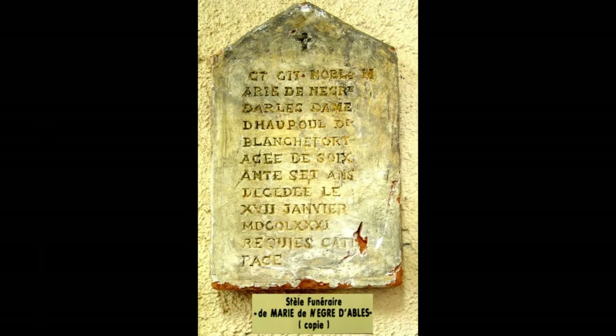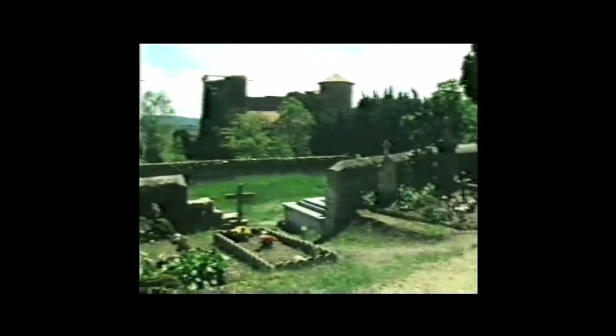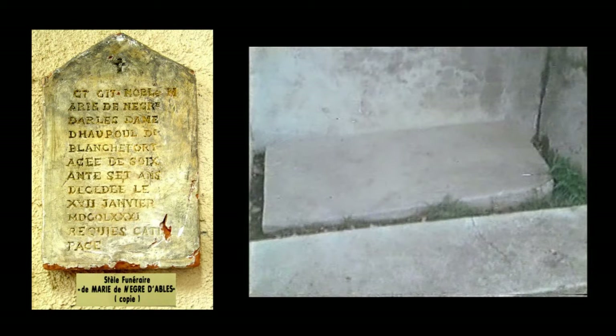An important piece of the background evidence is the gravestone of Marie de Negri d'Ablesse d'Hautpoule de Blanchefort. She was the Grande Dame of Rennes-le-Château in the 18th century. The two gravestones on her grave — the pointed headstone and a rectangular flat stone — are of significance and need to be considered. They help certainly with the deciphering of the complex codes and messages hidden in the famous parchments.